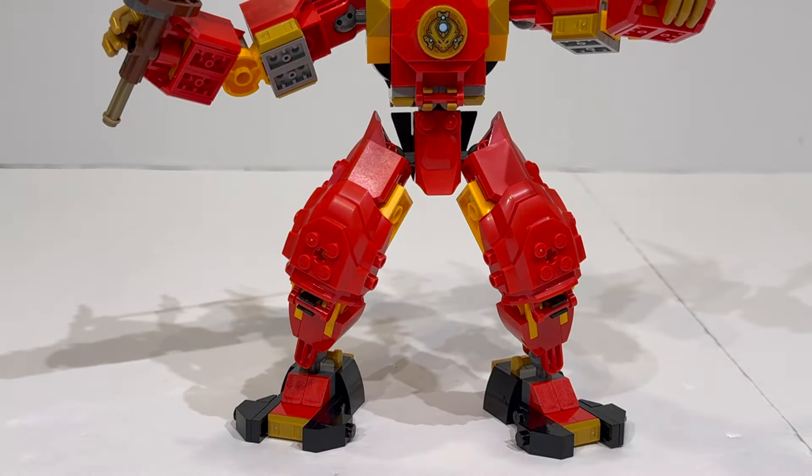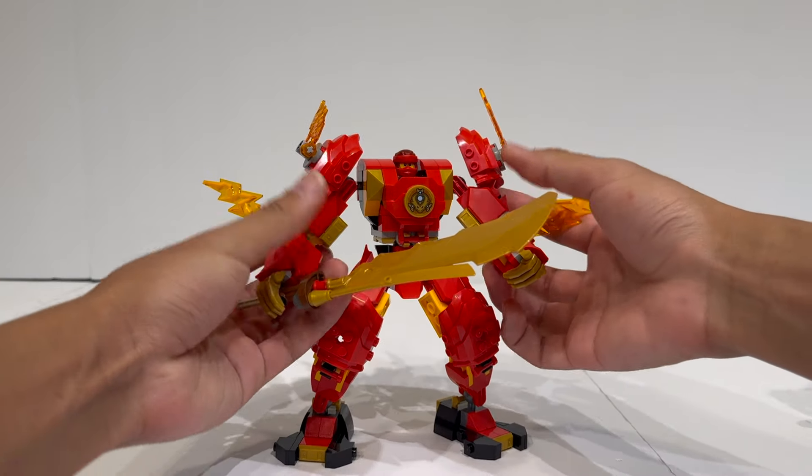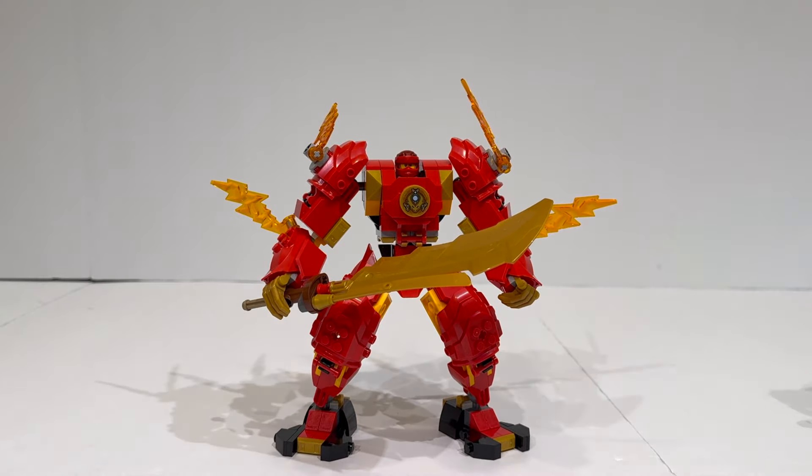It even has a movable tail. Moving on from that, we can focus in on the Kai mech, which is of course the main focus of the set itself.